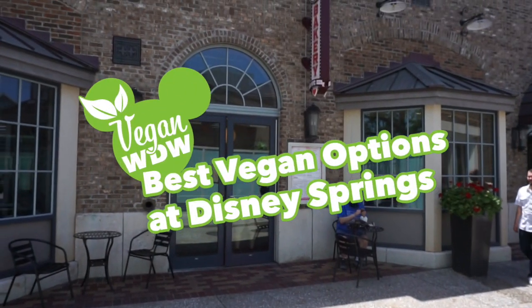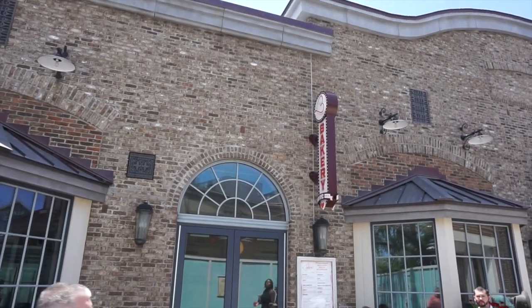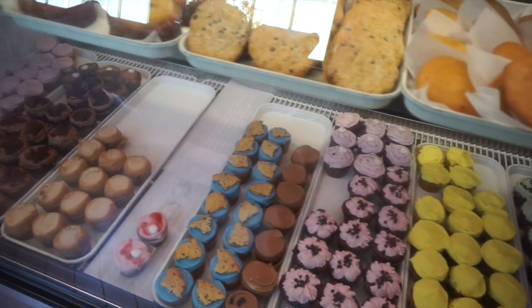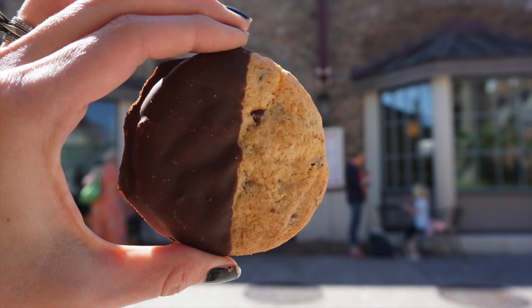Hey guys, it's Melissa from Vegan Disney World. In this video we're talking about the best vegan items in Disney Springs. First stop would be in the Landing, of course, at Erin McKenna's Bakery, where everything is vegan and gluten-free, so you can just let your little heart go nuts.